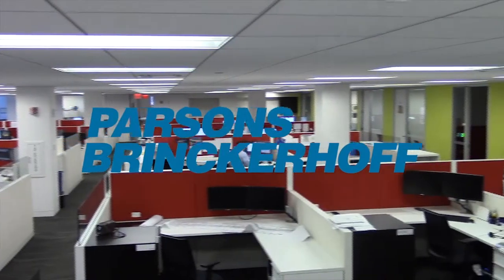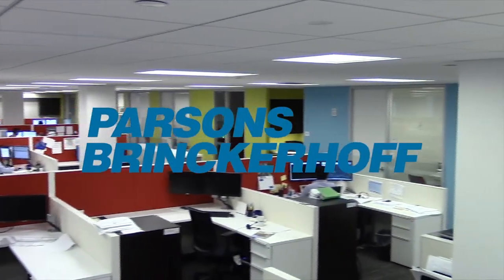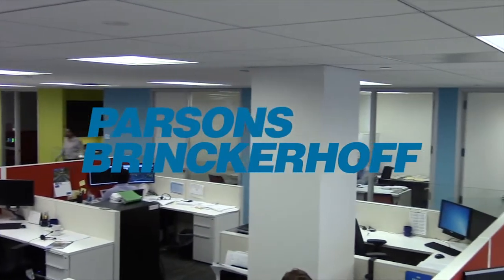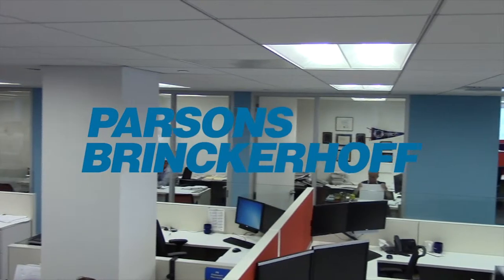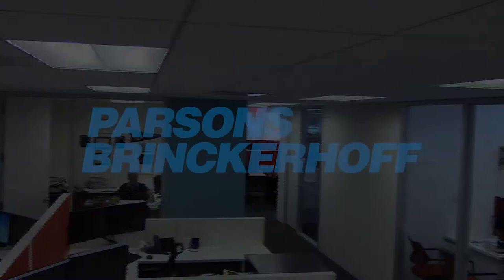At Parsons Brinckerhoff, we provide interns with challenging and rewarding experiences involving real-world situations. This year, 25 interns worked in our New York office in various departments. At the conclusion of their service, some of the interns summarized their experiences in presentations to their colleagues.